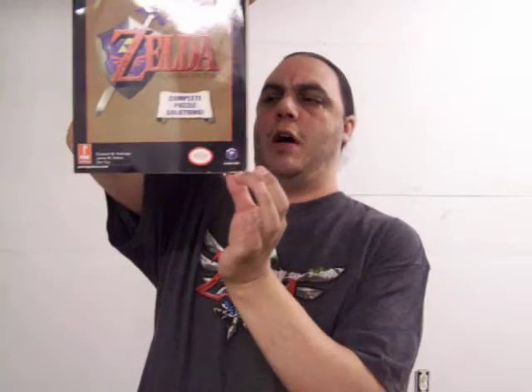Interesting thing about this particular strategy guide is that it says on the front of it that it is a GameStop exclusive. The other interesting thing is that it has the GameCube logo here at the bottom. So this must have been for one of the bonus discs.